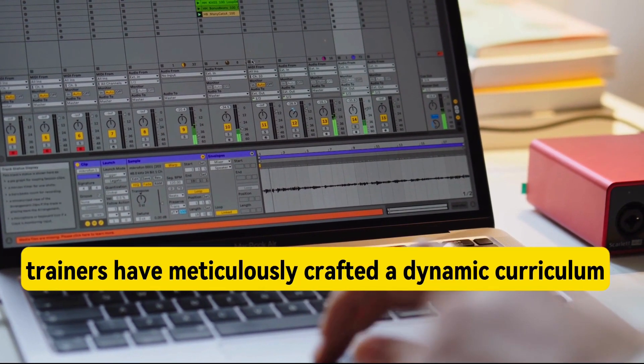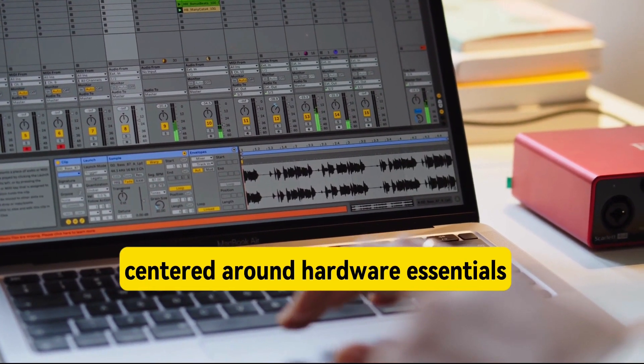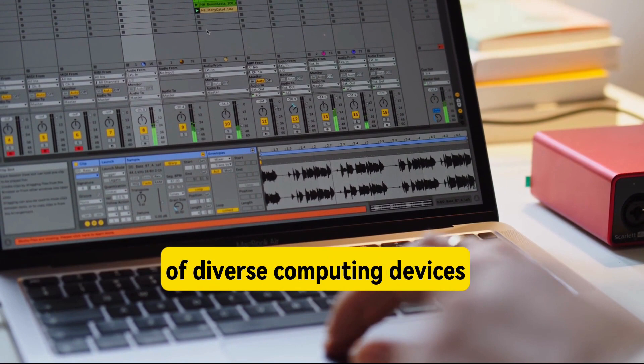Our dedicated IT trainers have meticulously crafted a dynamic curriculum centered around hardware essentials. This module is purposefully designed to empower students with a profound comprehension of diverse computing devices.